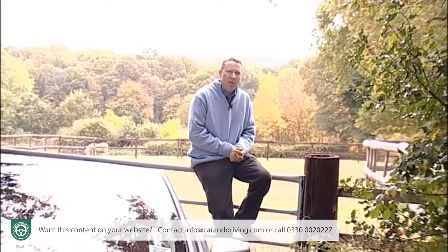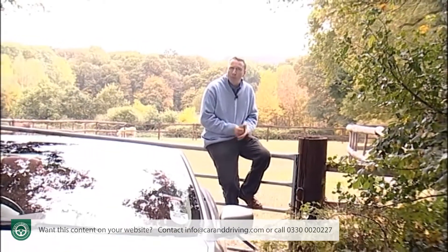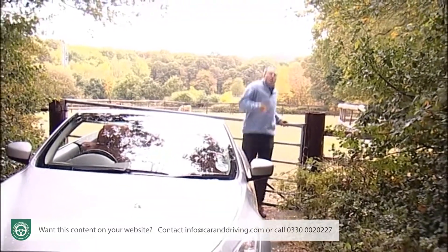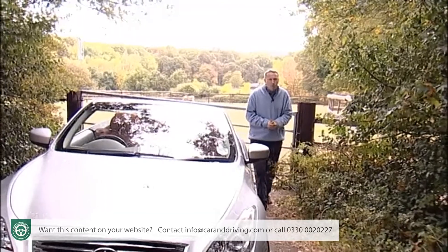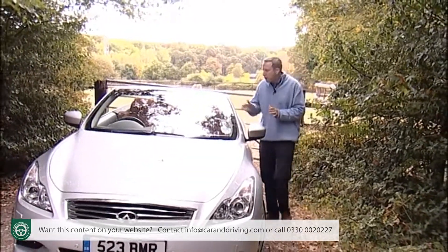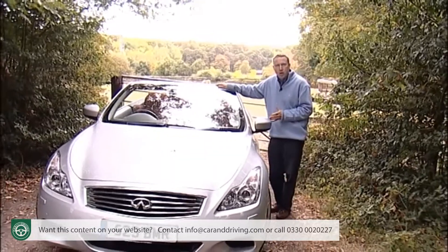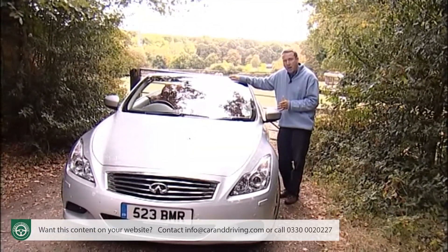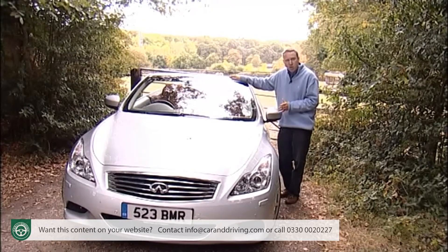Infiniti won't be a name at the top of the list for many premium cabriolet buyers, but for those willing to consider something a little out of the ordinary, they could find that this G37 convertible fits the bill. Its looks are as good as the value proposition it offers, and its chilled-out dynamic demeanour means it's a car you could look forward to covering many miles in. This won't be Infiniti's biggest seller, but it could well be the best car they make.